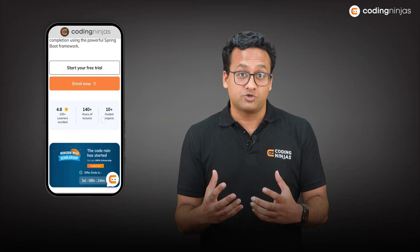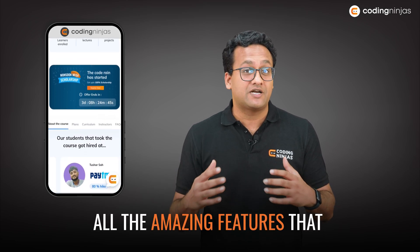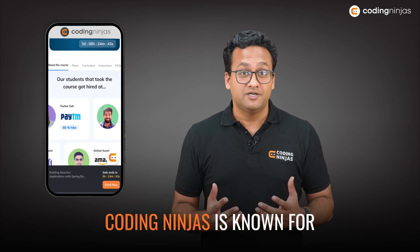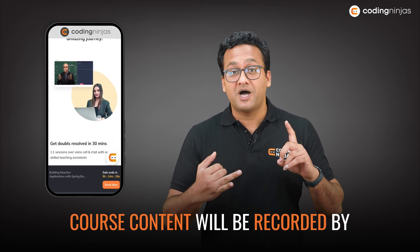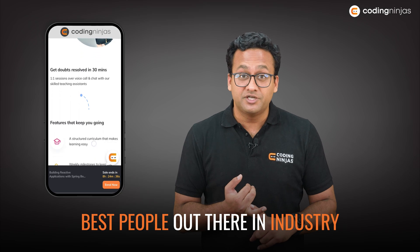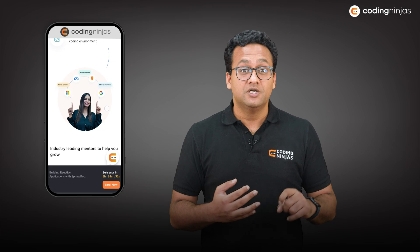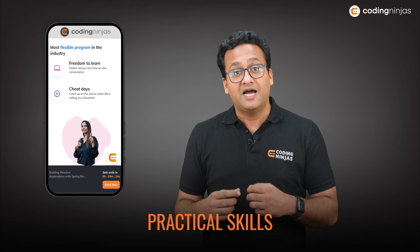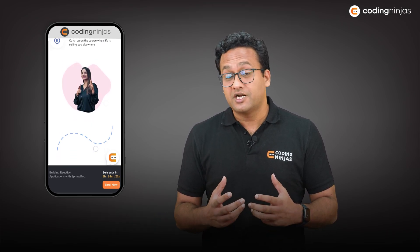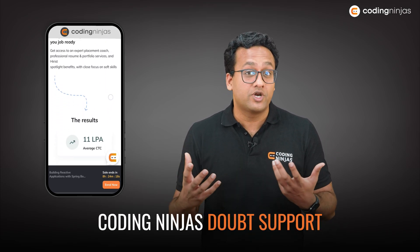In terms of what this course is all about — it comes with all the amazing features that Coding Ninjas is known for. You will have an amazing doubt resolution system. The course content will be recorded by the best people in the industry. It will be very hands-on, with multiple projects that will help you build a strong resume as well as gain practical skills, not just theoretical knowledge.